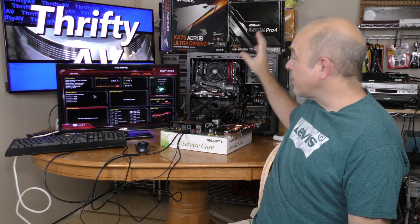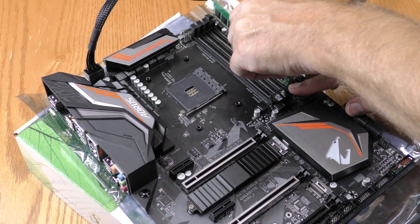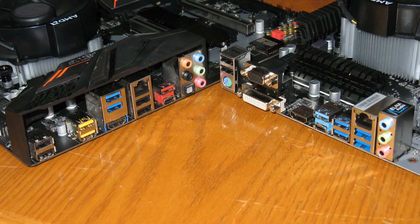They both have 2 USB 2 headers. But one of the biggest factors is that the ASRock has proven its stability to me. Will this Gigabyte suffer the same fate as my last one? Well, time will tell — at least I have a stable backup if I switch to this motherboard.